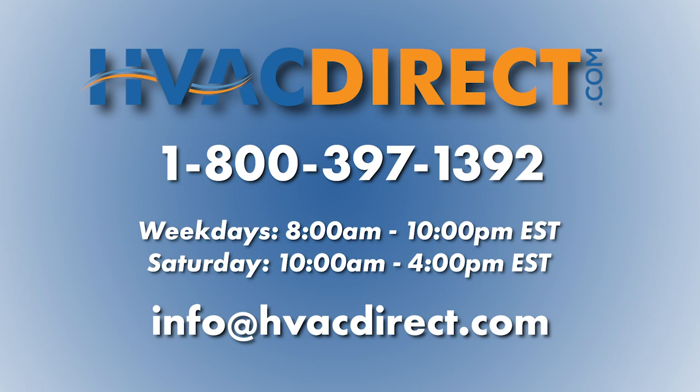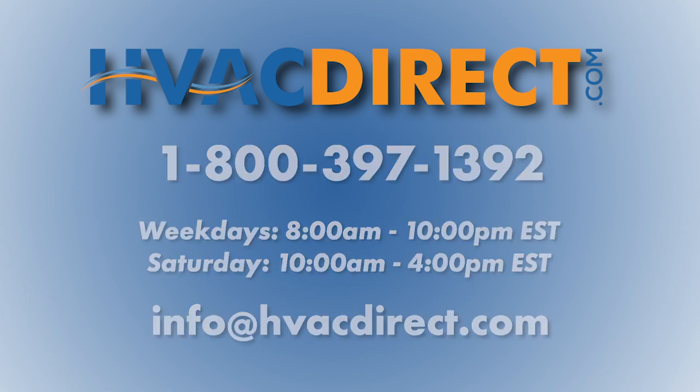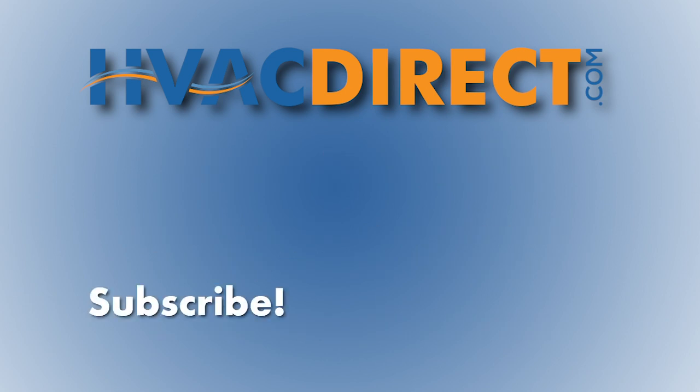If you have any additional questions or need further assistance, please feel free to give us a call or chat with us online. Thank you.